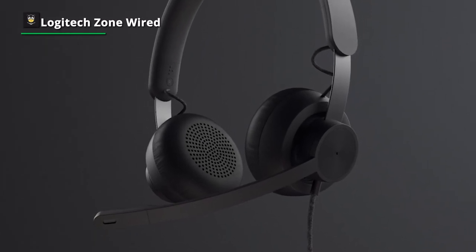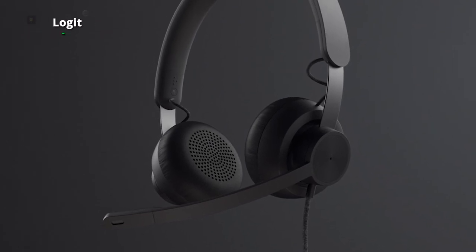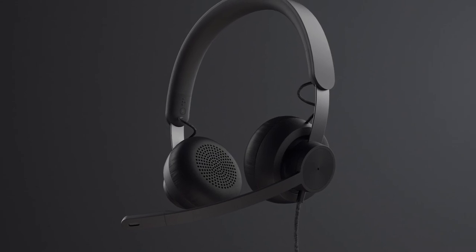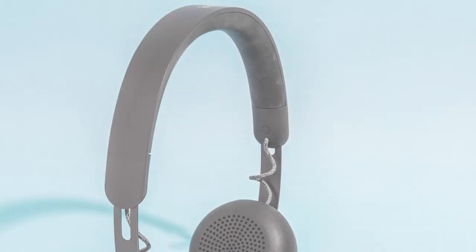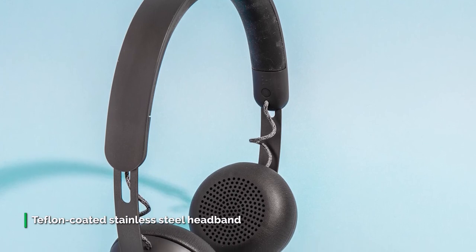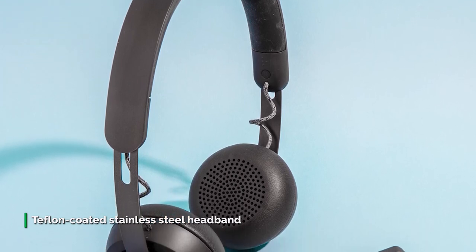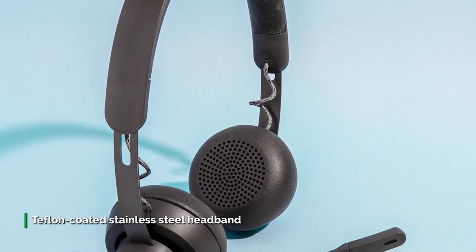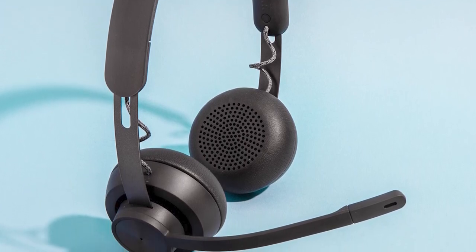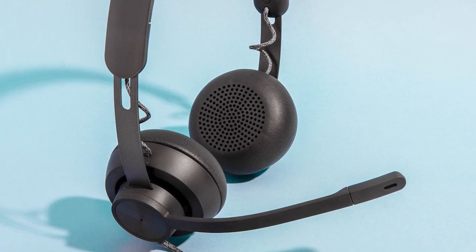The Logitech Zone Wired are conservatively designed headphones — compact with a sleek boom microphone and slim headband. They're very lightweight and don't clamp your head very tightly, so wearing them for hours on end shouldn't be a problem. The build quality is good, feeling reasonably sturdy with a plastic, metal, and silicon headband. The Logitech Zone Wired also has a decently intuitive control scheme with physical inputs.